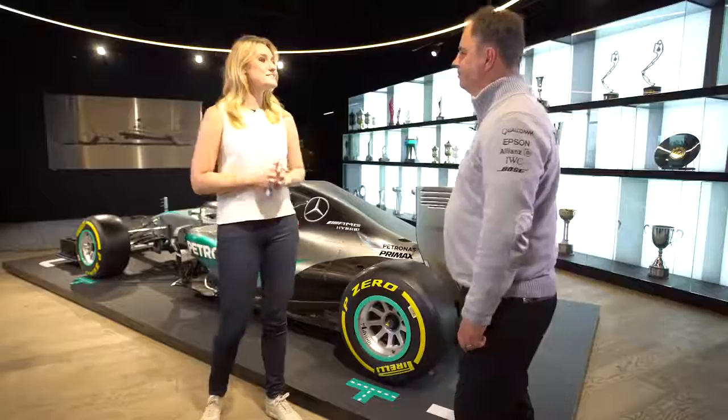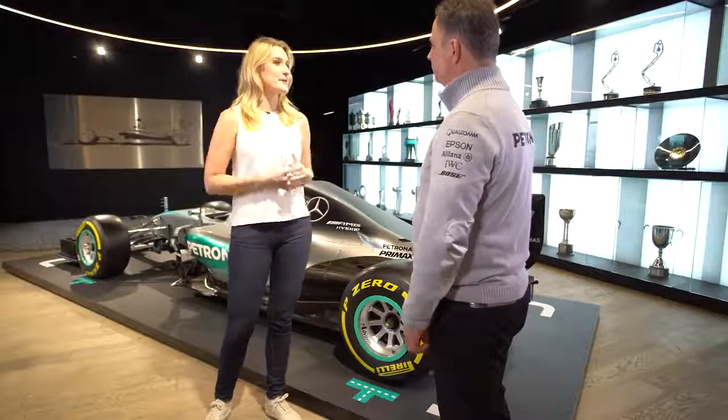During the British Grand Prix, the team produced the fastest pit stop — a rapid 2.33 seconds for Lewis Hamilton. I'm joined now by Sporting Director Ron Meadows. So tell me Ron, how do you define the perfect pit stop?